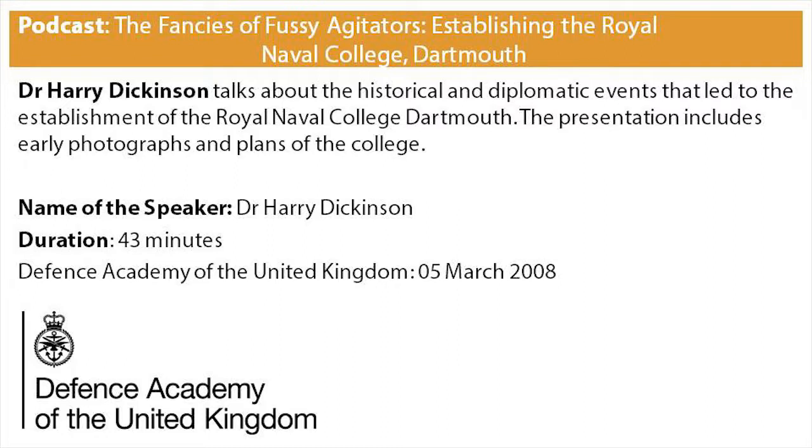The Broad Arrow, in contrast with its competitor the Army and Navy Gazette, was a long-standing opponent of the college. It noted that if the building of a naval college was an example of Tory reform, then the government would do better to return to its proper policy and not compromise itself by adopting the fancies of fussy agitators.